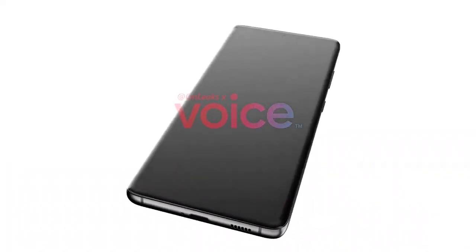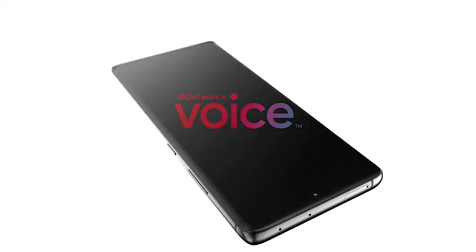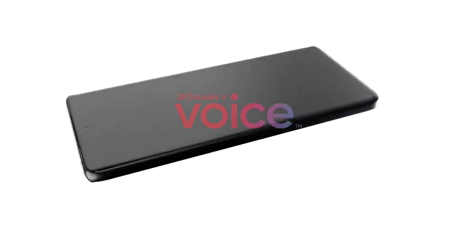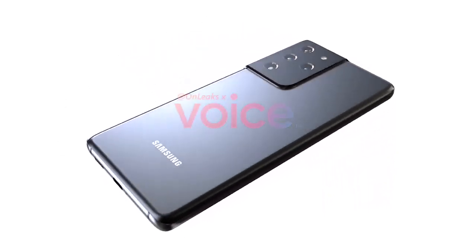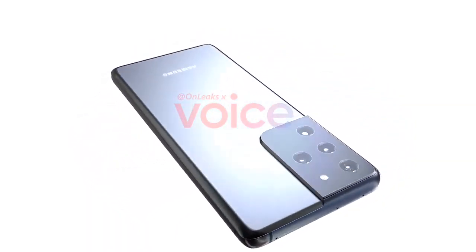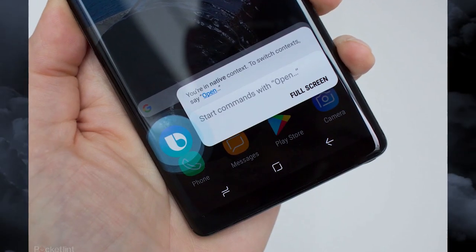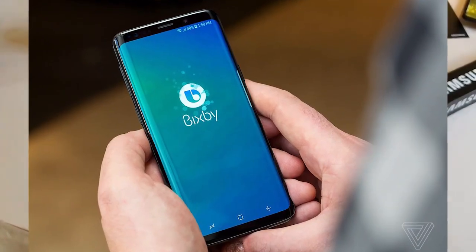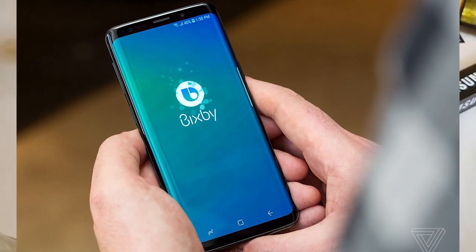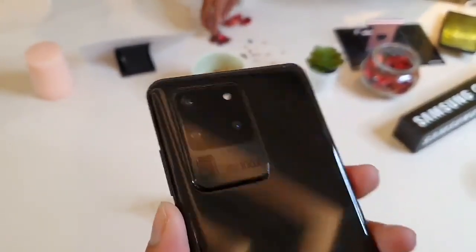The S21 family will ship with Bixby next year. If you were hoping for a more capable voice assistant platform, that still seems some way off. In the meantime, Samsung wants to extend Bixby's reach, and on the S21 series, Bixby Voice will be a biometric unlocking option alongside fingerprint recognition and face unlocking.